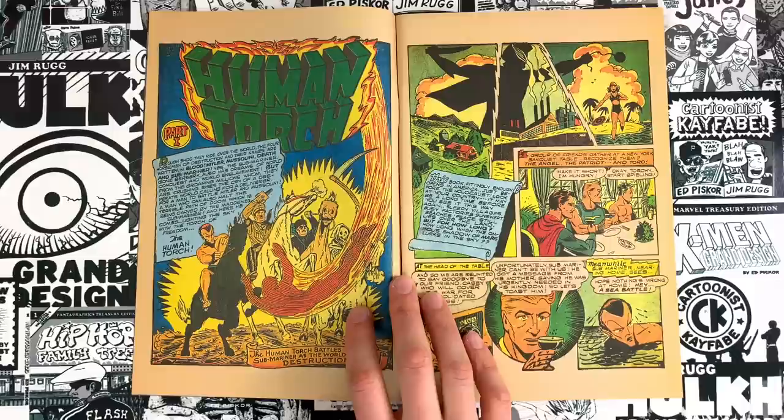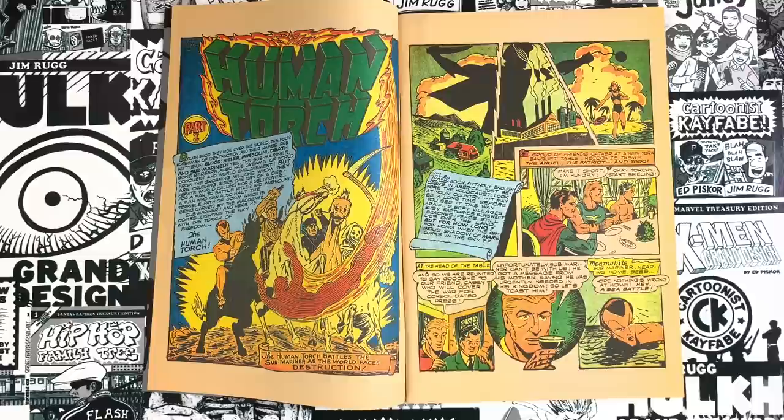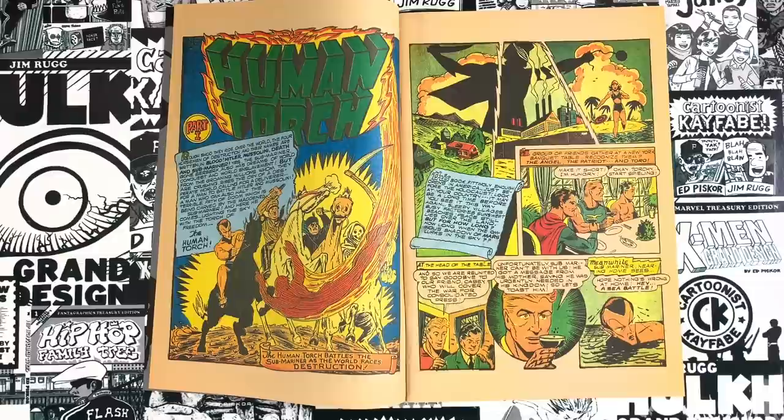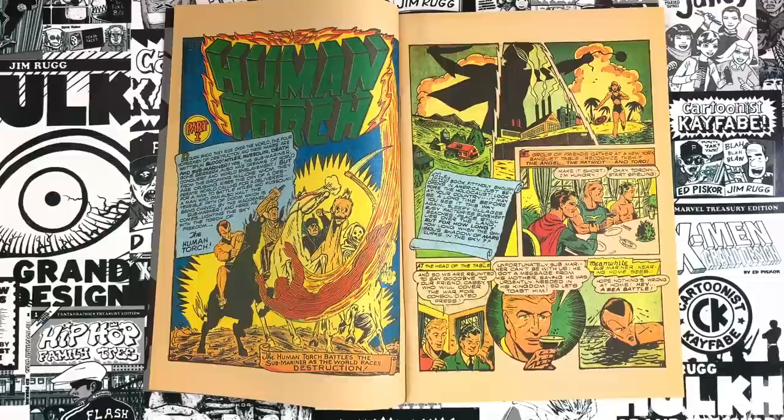There are four horsemen of destruction, and their names are written in blood: Hitler, Mussolini, Death, and Submariner. Why would you want your main character — your bread and butter — associated with those guys? But you're creating the ultimate superhero heel versus babyface match, so you have to make them as bad as the worst dudes. It's weird that Namor is such a villain and yet is one of the lead characters of Timely. As a kid I was sympathetic to Wile E. Coyote — I just wanted the bad guy to win one time.